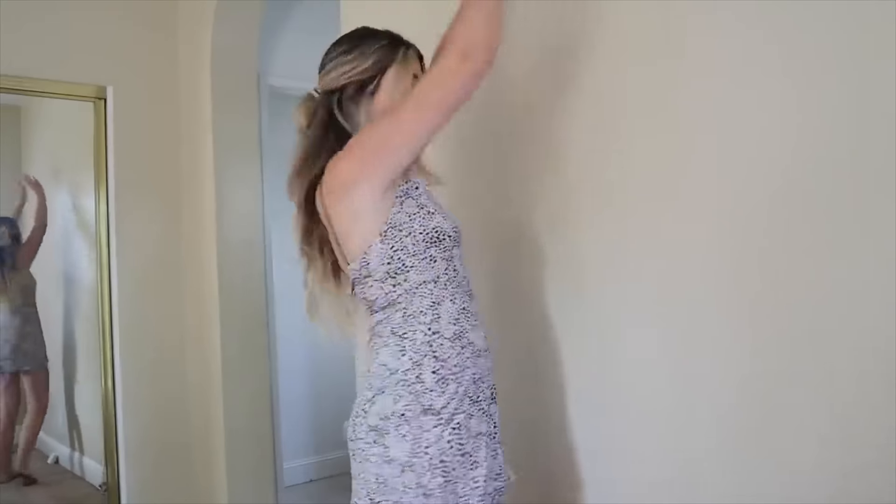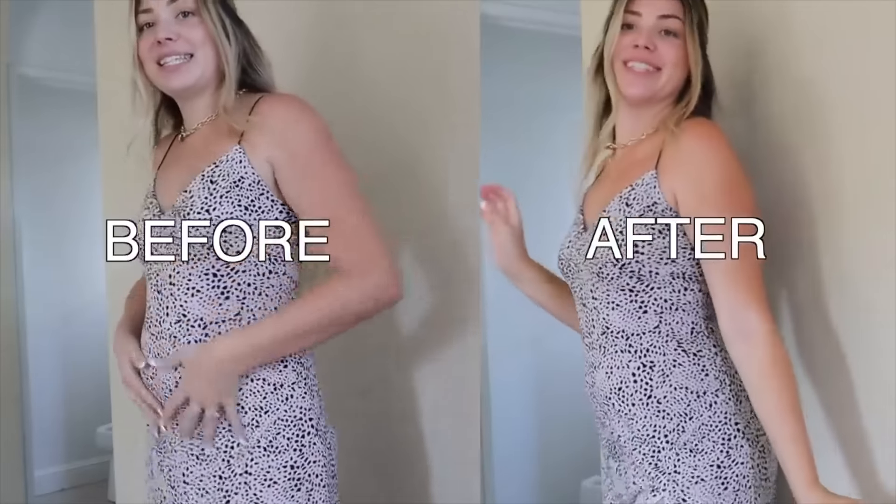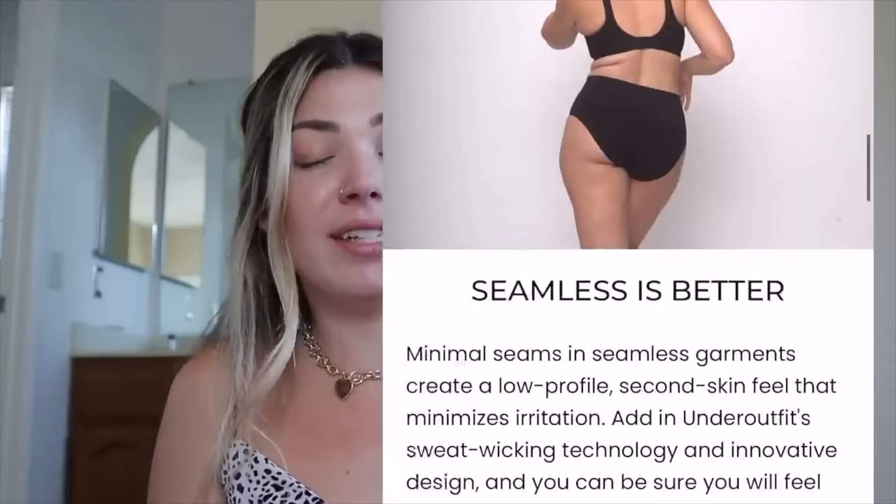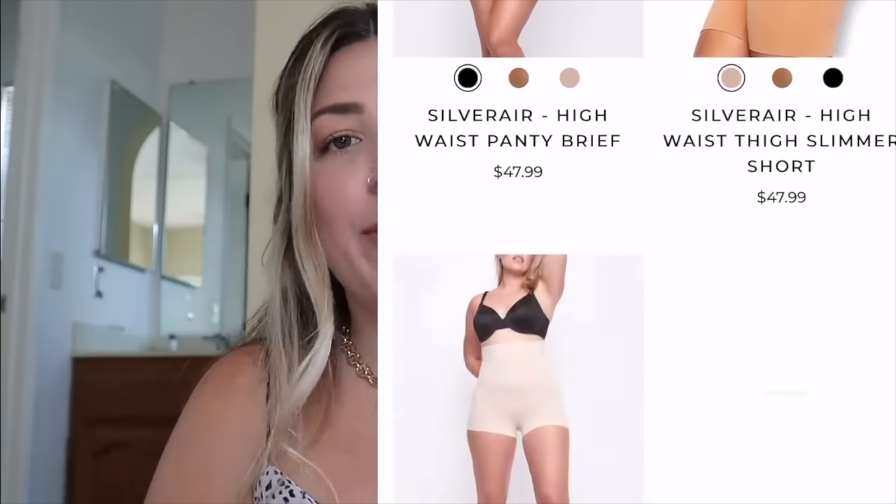It smooths it out, it feels so controlled. I don't have to worry about sucking in but it's so comfortable. This is an everyday wear — let it speak for itself. What I absolutely love about Under Offit is they took into consideration every body, every shape, every size, and they made different Under Outfits targeting each and every body part to deliver shape and smooth.